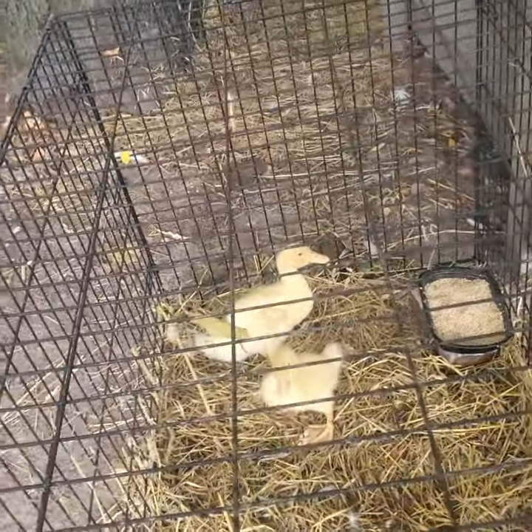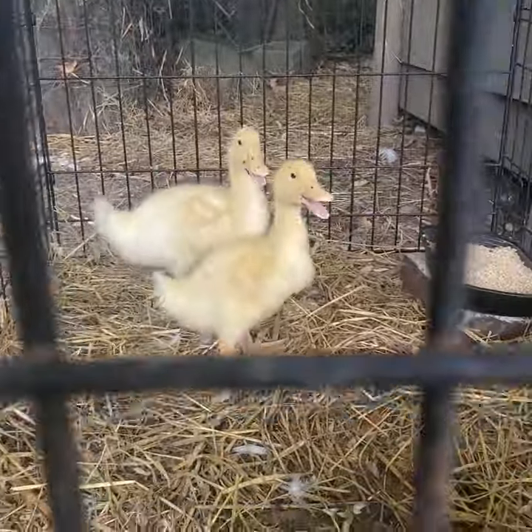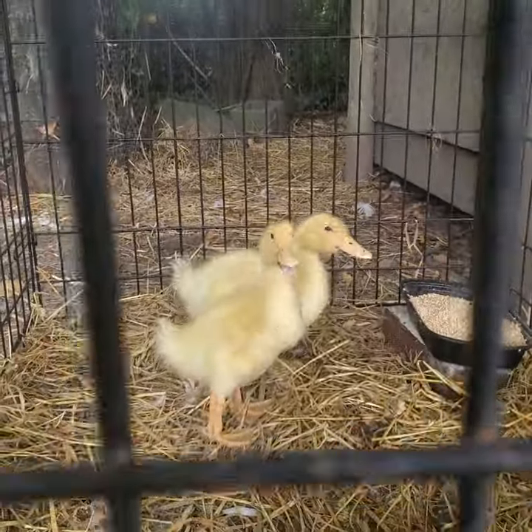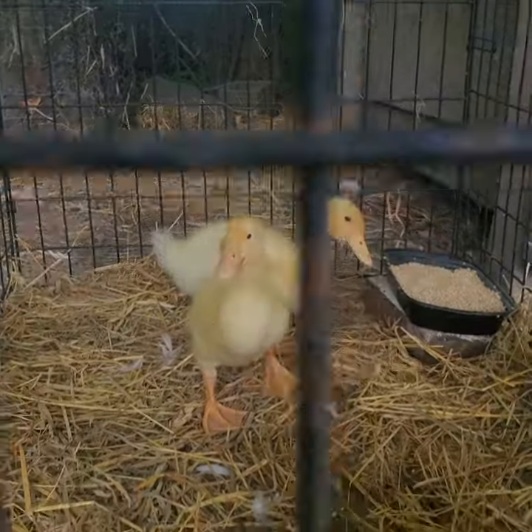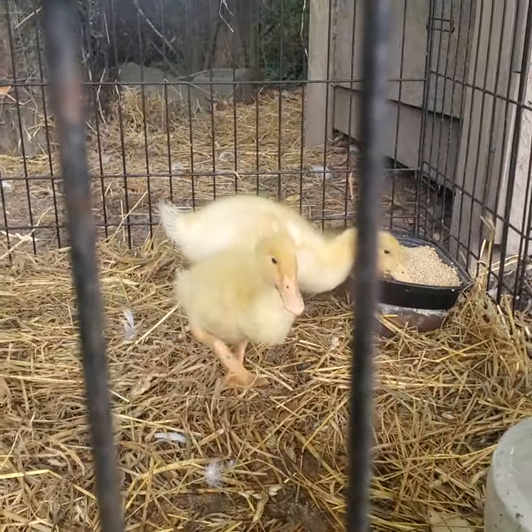I don't really appreciate the lighting on this phone, because the lighting makes the ducklings look whiter than they actually are. So I'm actually going to try — okay, that's better. Yeah, they're doing very good.